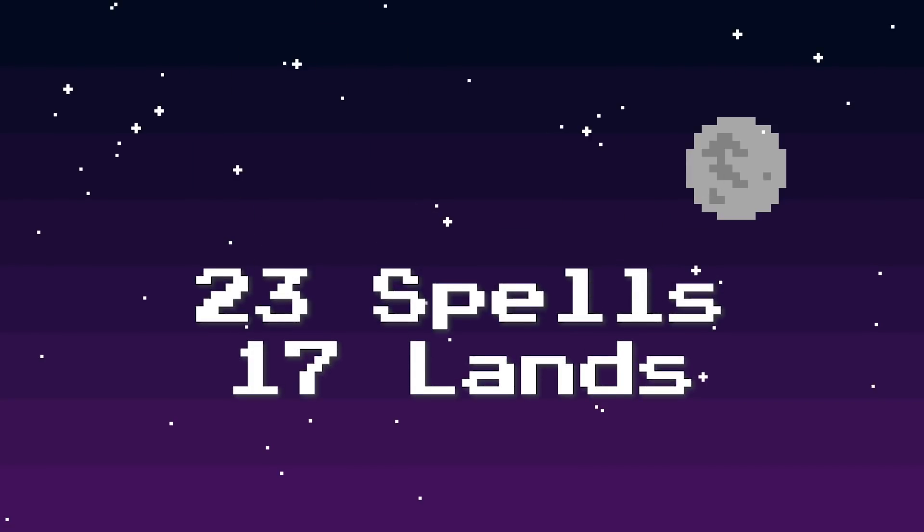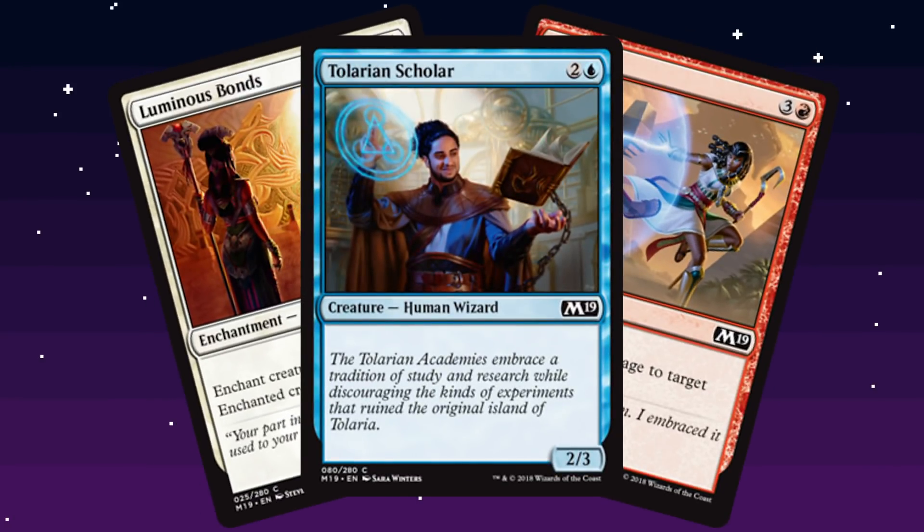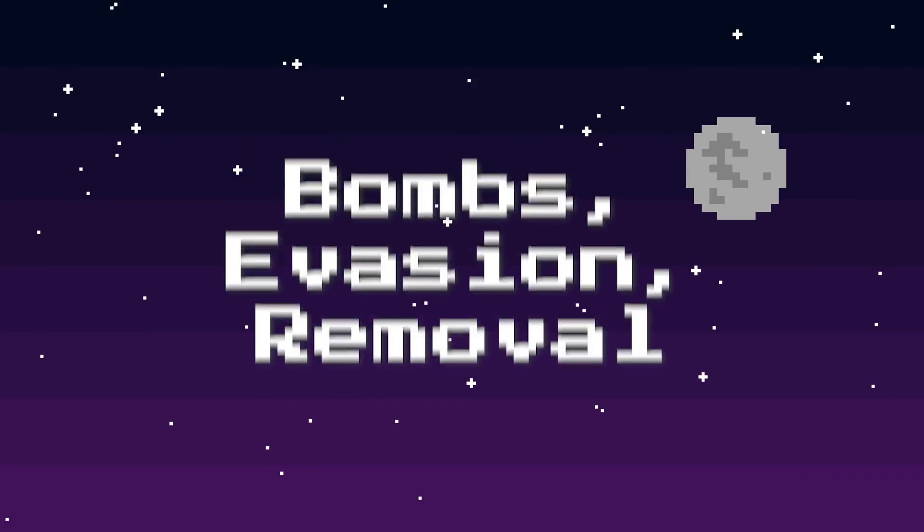Remember when you're building a sealed deck, the average number of lands to spells is 23 spells and 17 lands. Spells can mean an instant, a sorcery, an aura, or something like that — or it can mean a creature. So 23 cards that aren't lands. And of those 23 spells, you're usually going to want at least 14 creatures. Some people go 12 to 13 and might be okay, but usually you want at least 14 so you have ways to attack your opponent or block their creatures.